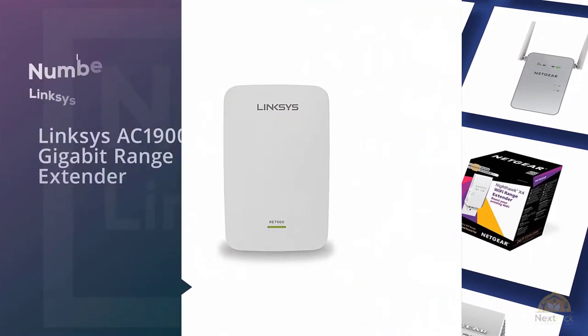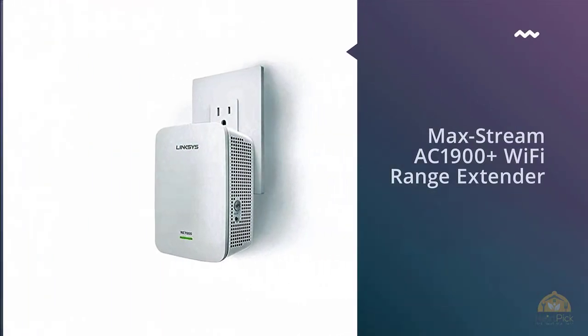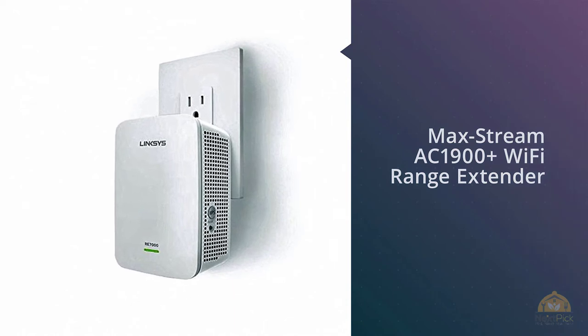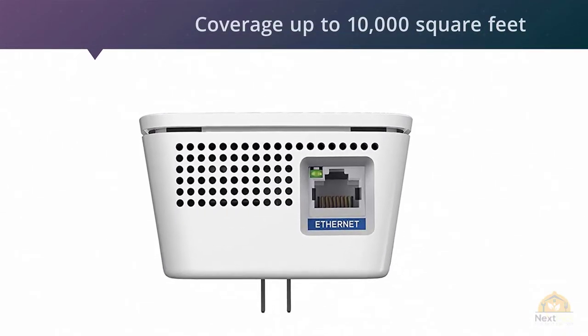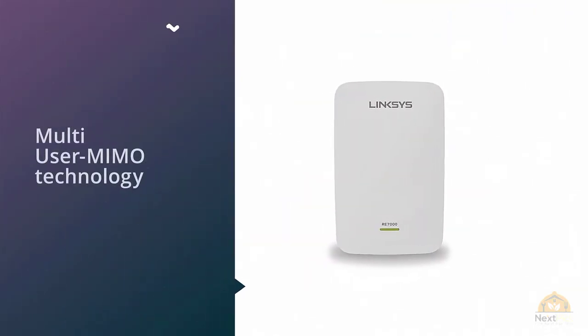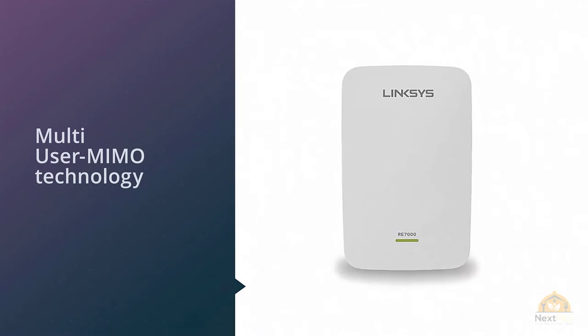Number one, most popular: the Linksys AC1900 Gigabit Range Extender. You can find the Linksys RE-7000 Max-Stream AC1900 Plus Wi-Fi range extender at any local electronics shop or on Amazon. It boosts Wi-Fi coverage up to 10,000 square feet with the Linksys Max-Stream AC1900 Plus MU-MIMO Wi-Fi range extender RE-7000.